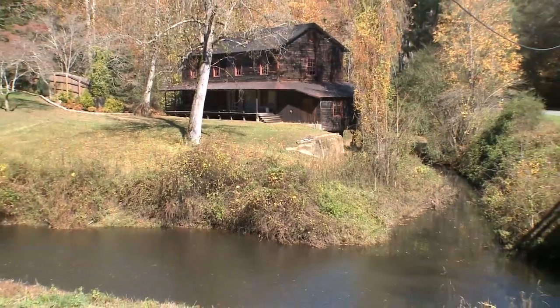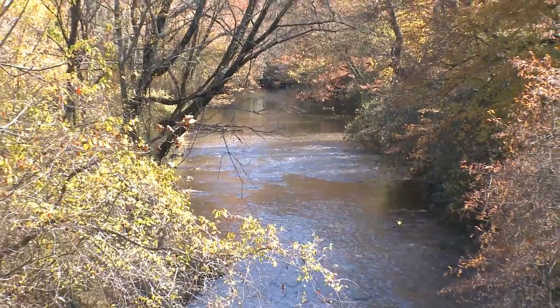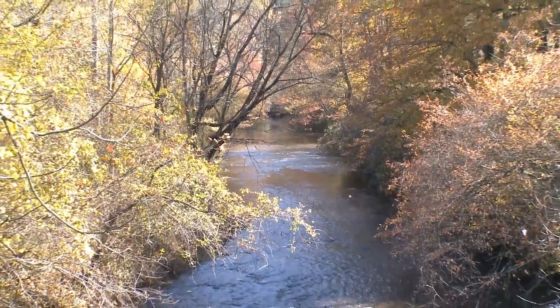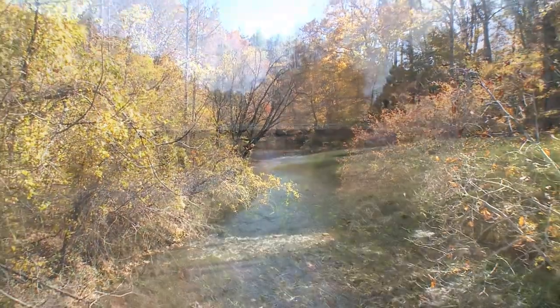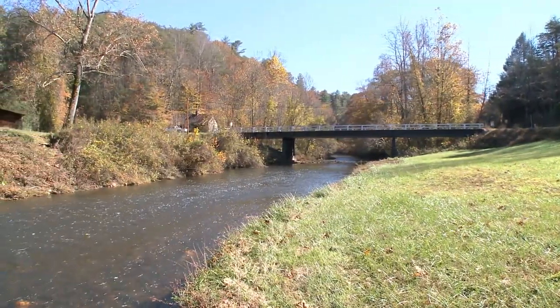Think of North Carolina and some of the first images that come to mind are serene rivers and streams shrouded in history and natural beauty. The Mitchell River is one such body of water, a tributary of the Yadkin River in Surry County. It's part of the watershed of the Pee Dee River, which flows through the Atlantic Ocean.